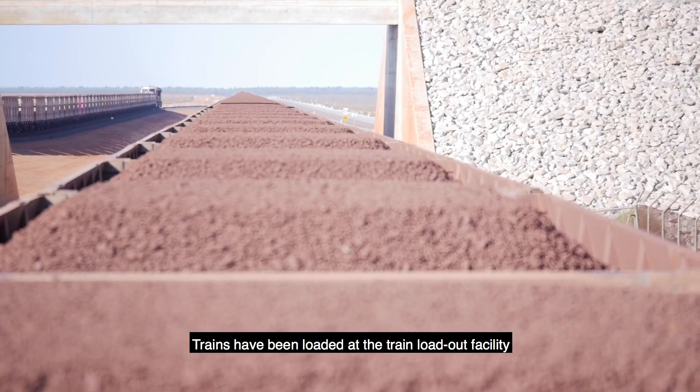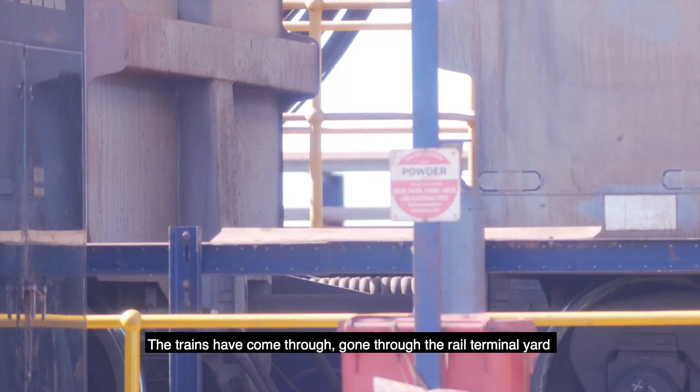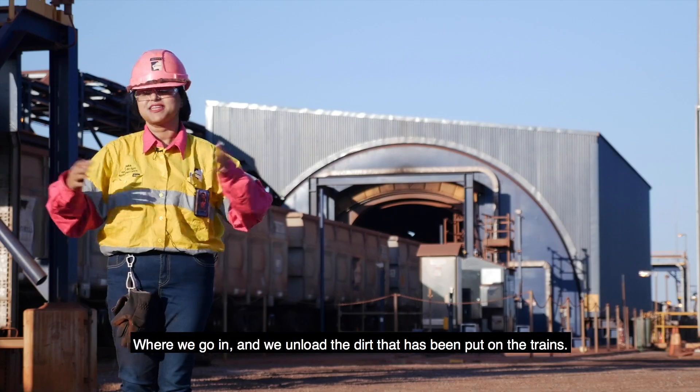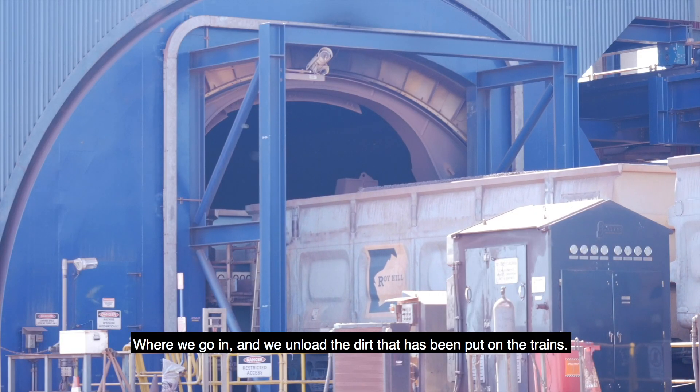Trains have been loaded at the train loadout facility which is about 356 km upstream from us. The trains have come through, gone through the rail terminal yard and then get presented to us here at the car dumper, the port, where we go in and unload the dirt that has been put on the trains.